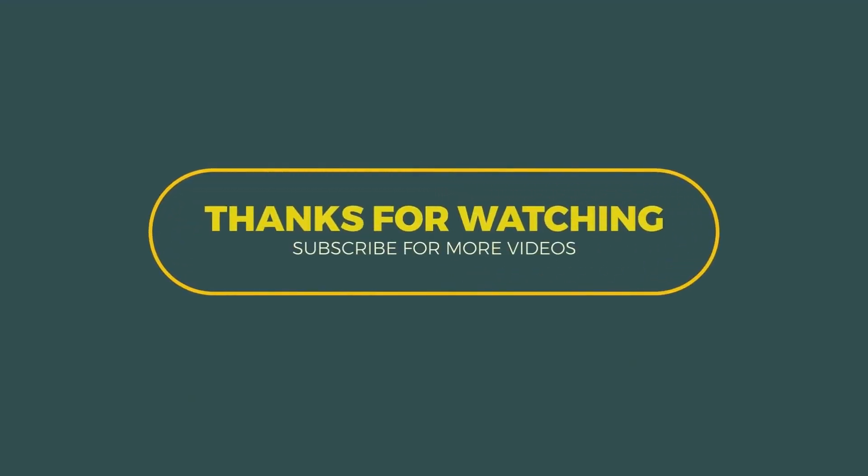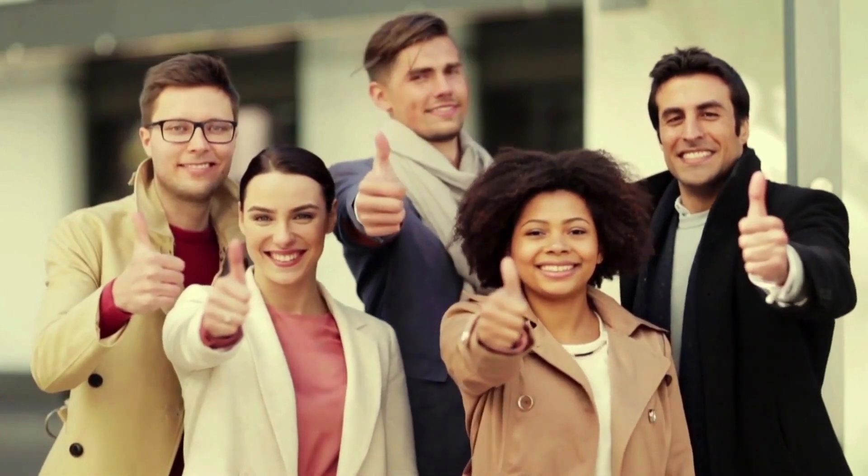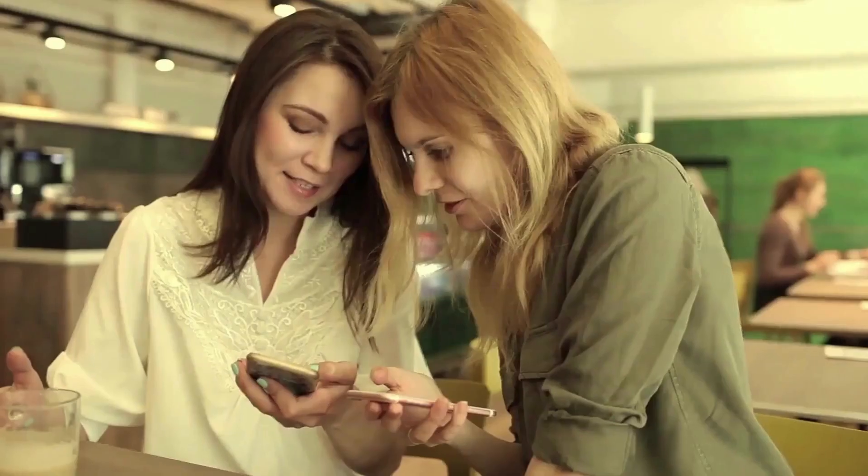And that wraps up today's video. Thank you so much for tuning in and spending some time with us. If you enjoyed the content, don't forget to give it a big thumbs up and share it with your friends.